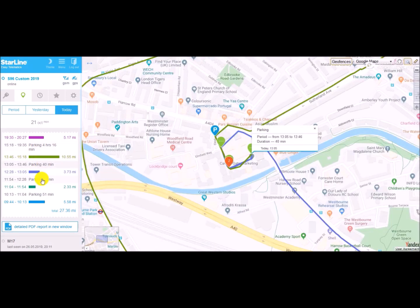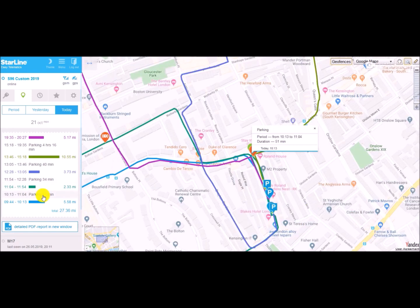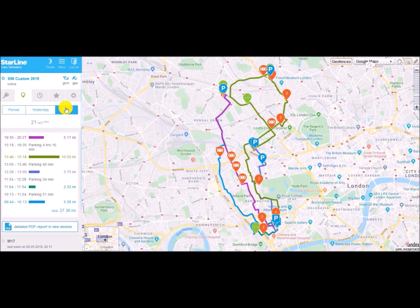If you're interested in any particular short stop or parking point at a specific time, you can select that from the left-hand menu and it automatically finds that particular parking point on the map and displays additional information about it.